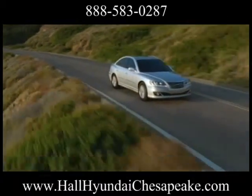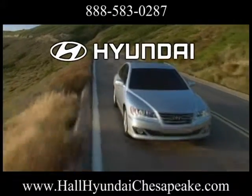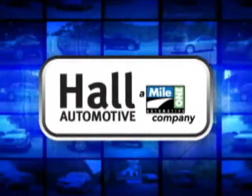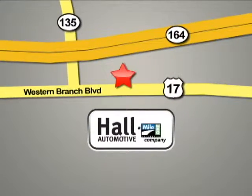The 2013 Hyundai Azera — connoisseurs of comfort, rejoice! Hull Automotive. More cars. Great people. Hull Hyundai Western Branch, conveniently located at 3416 Western Branch Boulevard in Chesapeake.